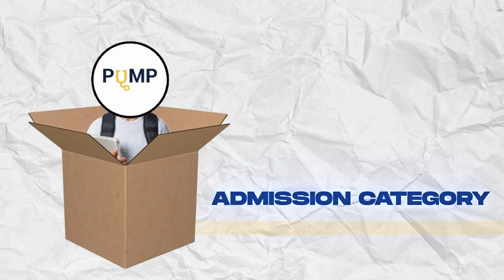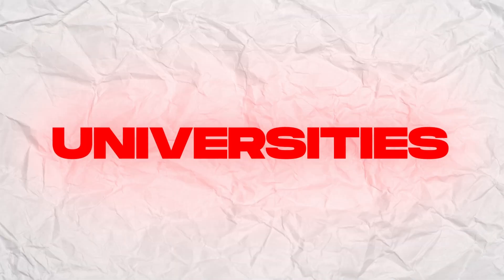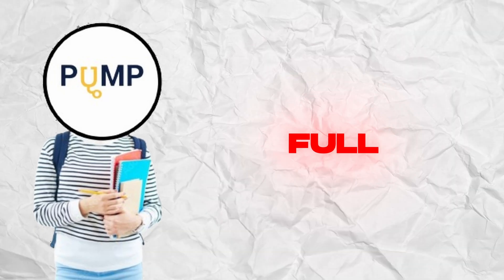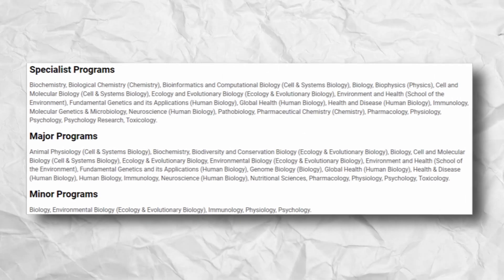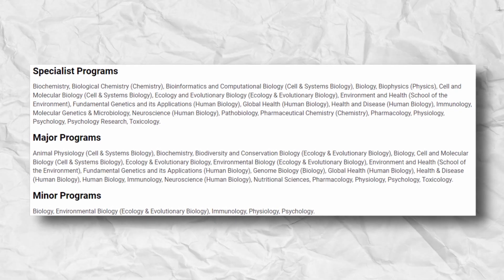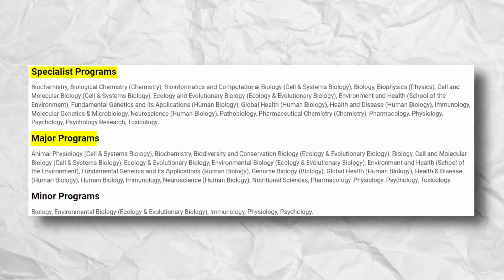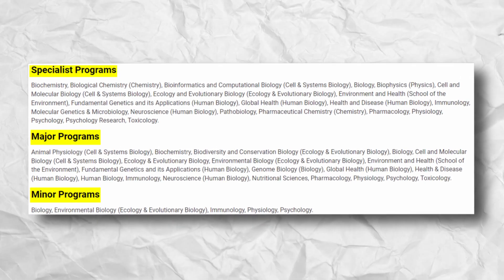Upon admission, students are initially placed in an admission category such as Life Sciences, rather than a specific program as done at other universities. After completing at least four full credit equivalents by the end of their first year, students become eligible to apply to a specific program. To enroll in second-year courses, students must choose either one specialist program, two majors, or one major and two minors. A list of these programs can be found in the links provided in the description.